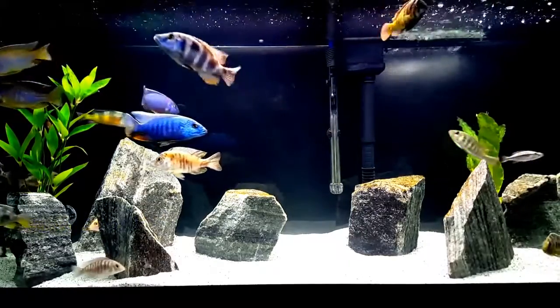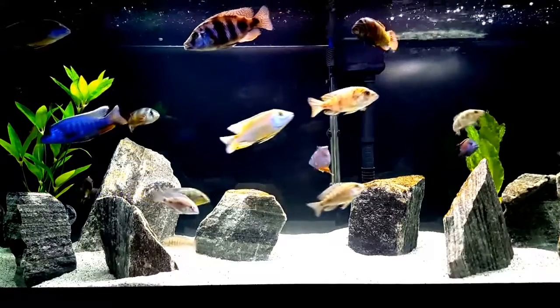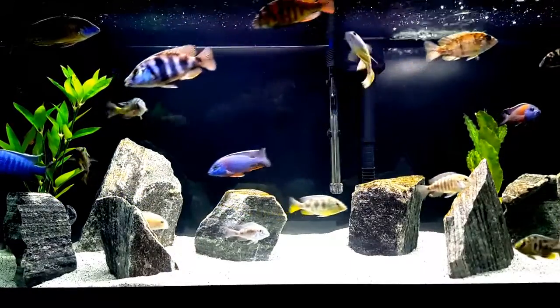You will probably agree with me that this tank is lacking something. It needs a good boost of color to bring it to the next level.